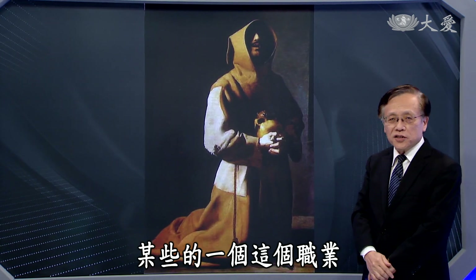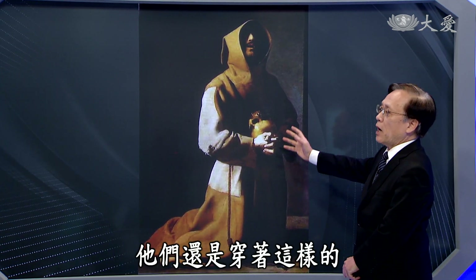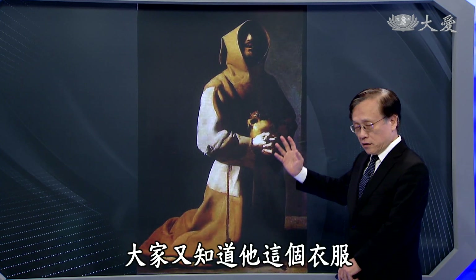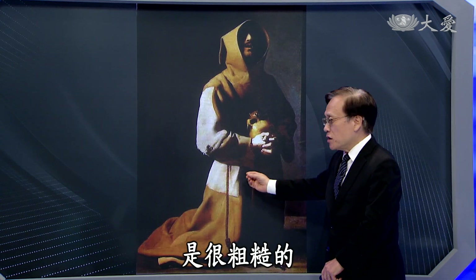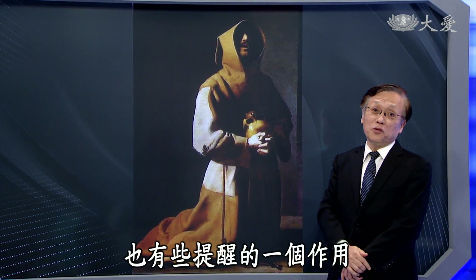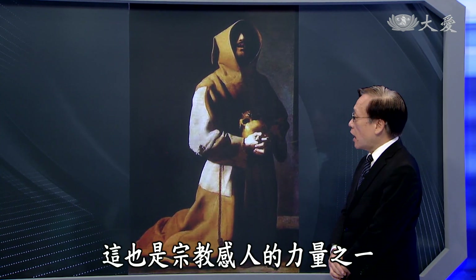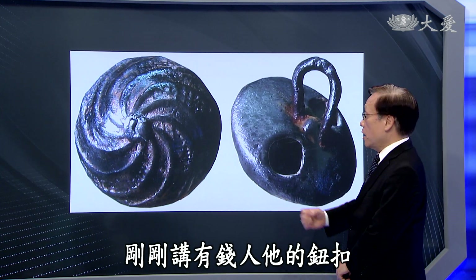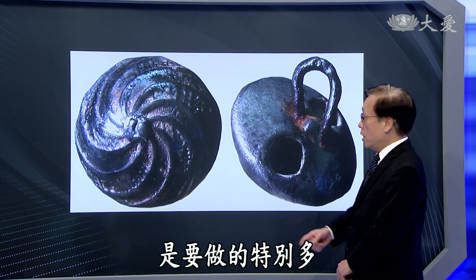不过罩袍依然在某些职业或特别身份的人身上保留，比如某些神职人员，大家知道他们的衣服是很粗糙的，磨在皮肤上面也有些提醒的作用，这也是宗教感人的力量之一。那为什么有钱人的钮扣要做得特别多？因为非常贵。